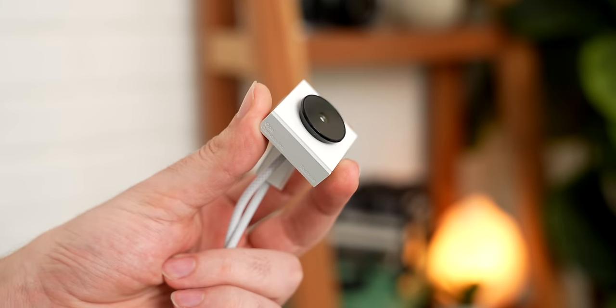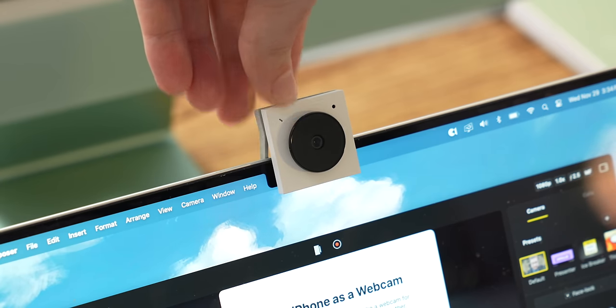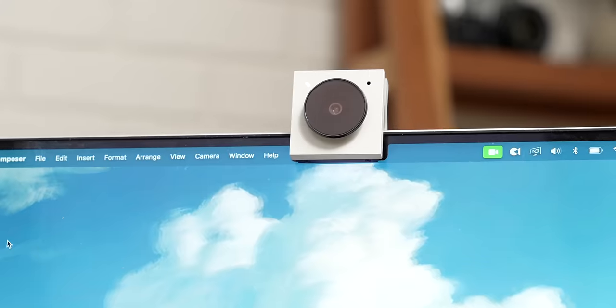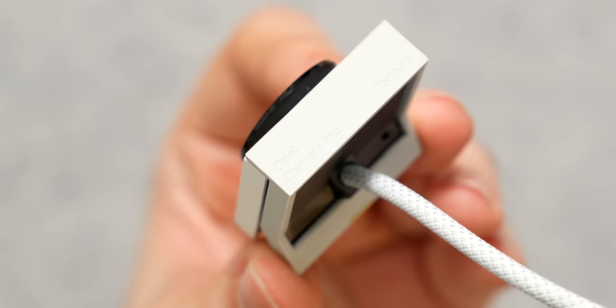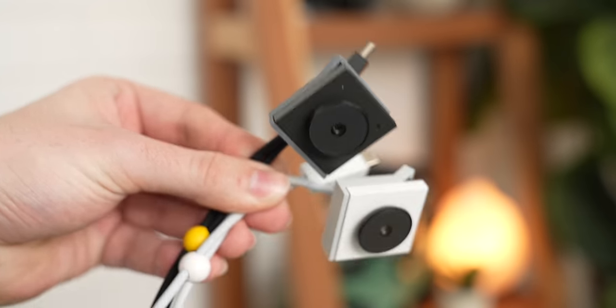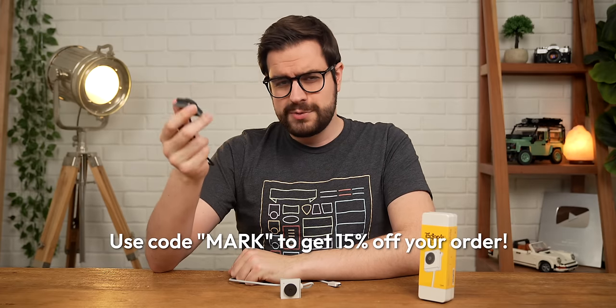Before we get into the battle of the cameras, I need to take a quick minute to thank the sponsor of this video, Opel. This is the Opel Tadpole, a webcam tailor-made for your laptop. With the Tadpole, there's no more dealing with clunky webcams or complicated setups. It's a tiny webcam that's actually smaller and lighter than an AirPods case, and it's the only webcam built just for laptop use. It uses Sony's IMX582 sensor for solid image quality and works with any PC or Mac right out of the box. It has a noise-canceling microphone built right into it, and a touch-sensitive mute switch built into the USB-C cable — just tap it and a little red LED shows you that you're muted. The Tadpole is thoughtfully designed with high-grade aluminum, glass hinges, and premium fabric cabling. It's one of the best-looking webcams I've ever seen, and it comes in both black and white. It's only $129 USD, and you can use code MARK to get 15% off your order. Check out the link in the video description below.